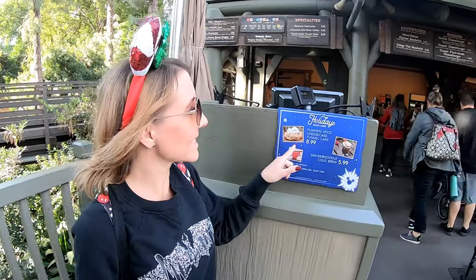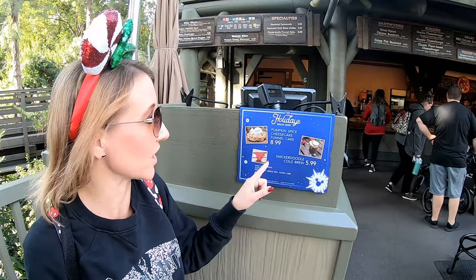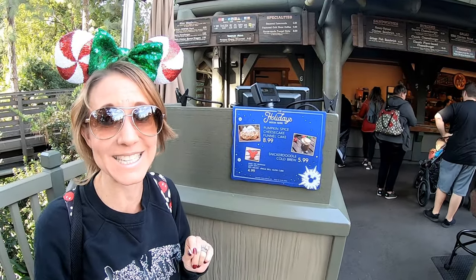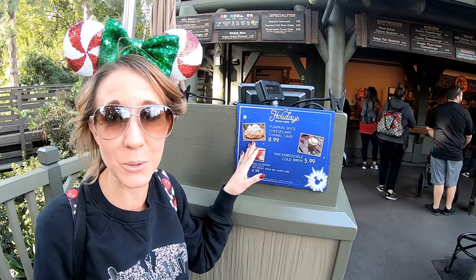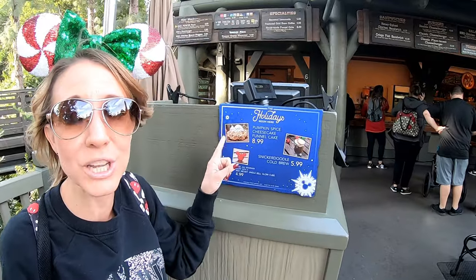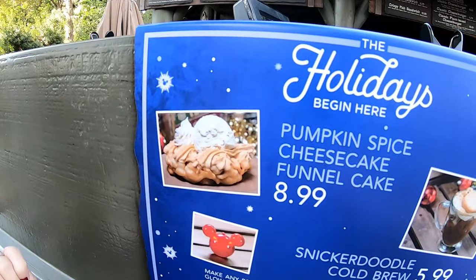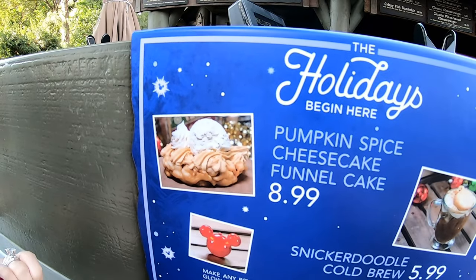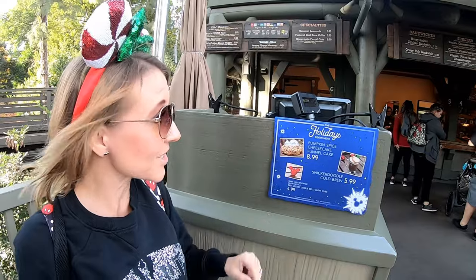Number nine on our list is the Pumpkin Spice Cheesecake Funnel Cake right here at the Hungry Bear restaurant in Critter Country. It is $8.99 and this funnel cake looks so moist and delicious. Not only do you get a thick funnel cake at the bottom, but look at all of the pumpkin on top with ice cream and whipped cream. It really does not get any better than this, so if you're headed to Critter Country make sure you pick one up.